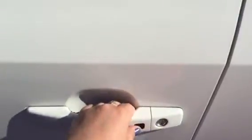Some of the options that are available on the Soul — on this one in particular, you've got your key start and IntelliKey, where you can push the button to lock the doors and push it again to unlock, so you never have to take the key out of your pocket.